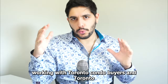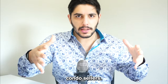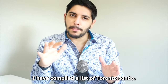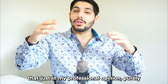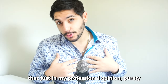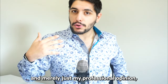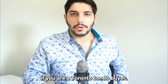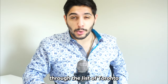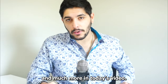As a Toronto real estate agent working with Toronto condo buyers and sellers over the years, I have compiled a list of Toronto condo buildings that, in my professional opinion, you should avoid if you are a Toronto condo buyer. We're going to go through that list and much more in today's video. Let's get to it.